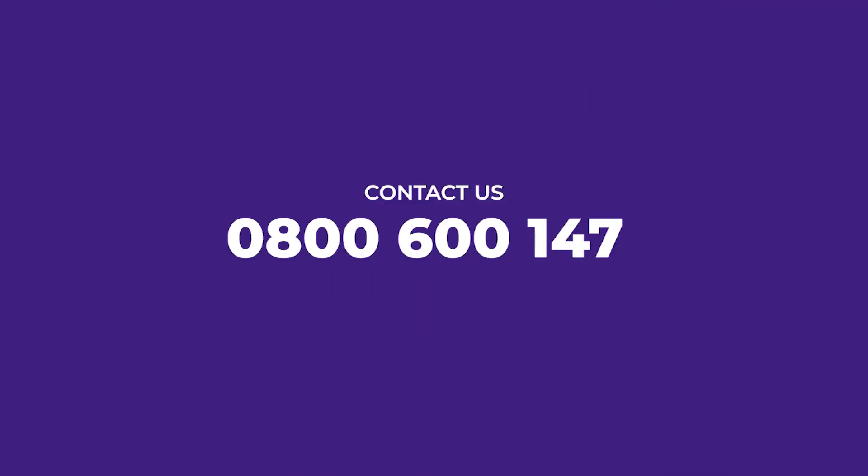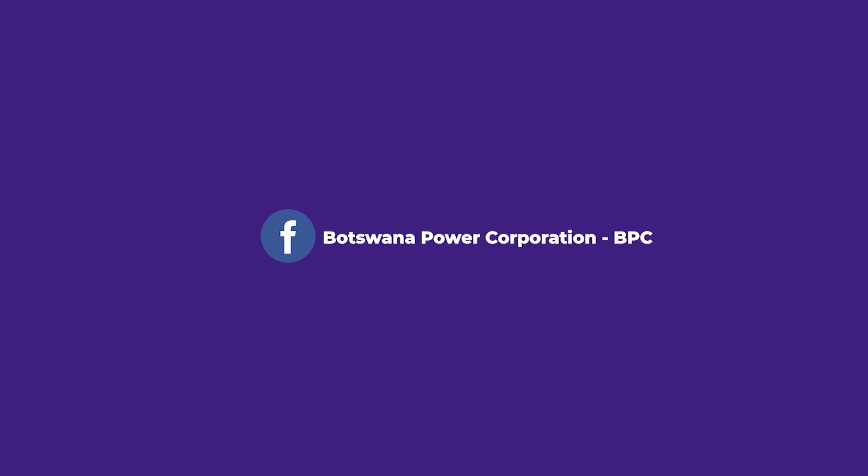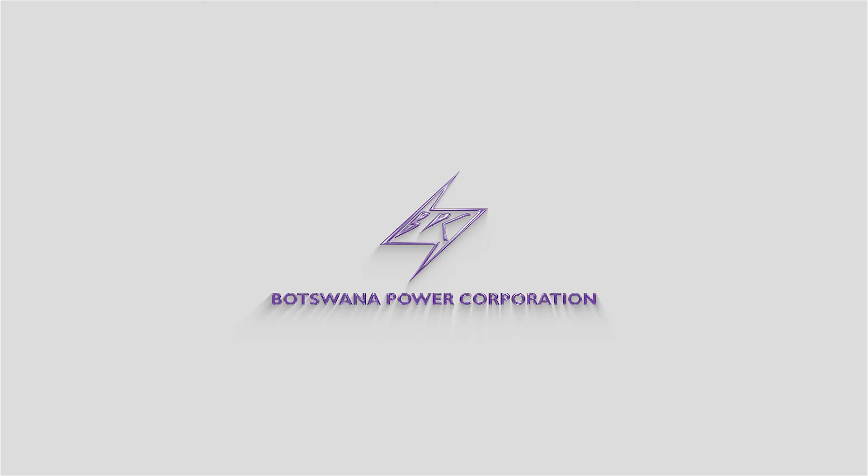For more information, please contact us on 0800 600 147 or 16266, or visit the BPC Facebook page. This message is brought to you by Botana Power Corporation — Power in Botana to prosperity.